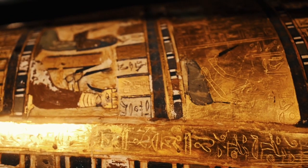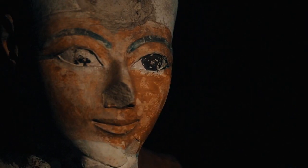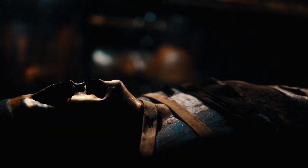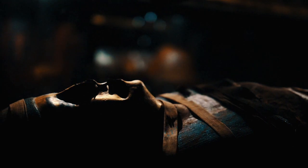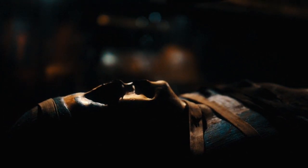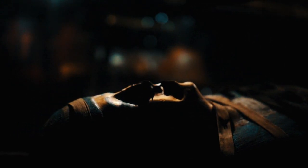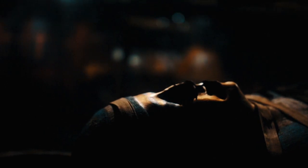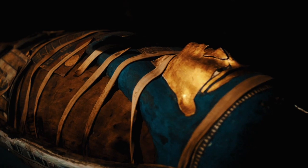Number 3: Siege Towers. During sieges, the Egyptians used siege towers to gain a height advantage over their enemies and breach fortified walls. Number 4: Naval Warfare. The Egyptians had a formidable navy, which they used to control trade routes and launch amphibious assaults on coastal cities. Number 5: Tunneling. In siege warfare, the Egyptians would often dig tunnels under enemy walls to weaken their foundations and cause them to collapse.